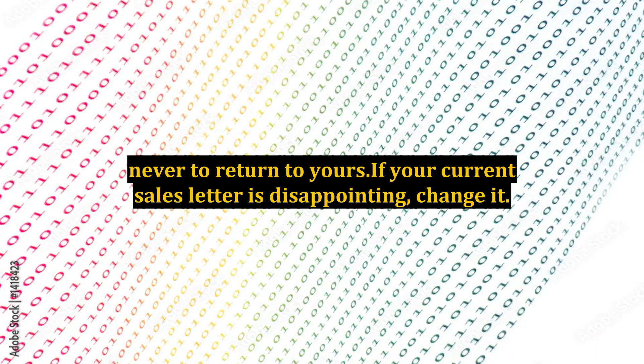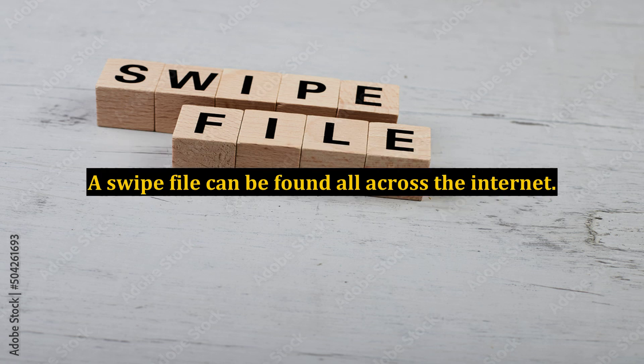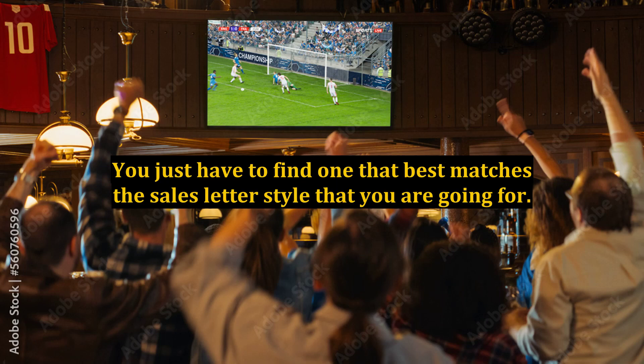Never to return to yours. If your current sales letter is disappointing, change it. Make sure you get your hands on a swipe file so that you can gain an idea or see a model of how thorough your sales letter should be. A swipe file can be found all across the internet. You just have to find one that best matches the sales letter style that you are going for.